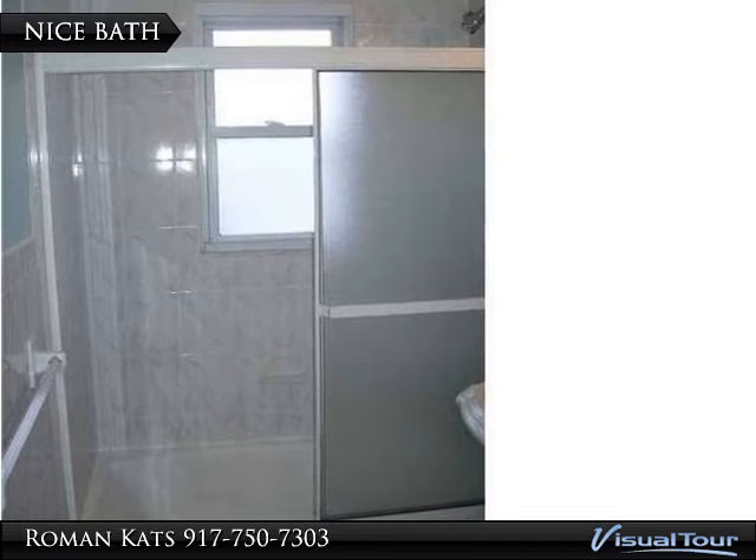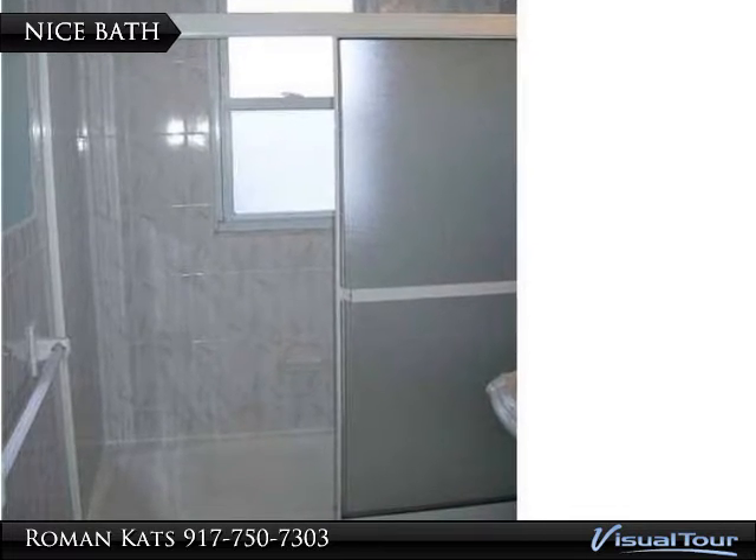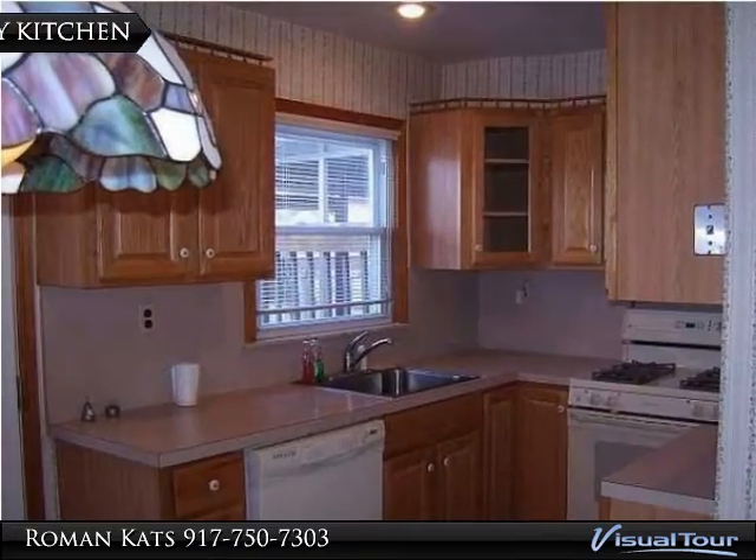Full finished basement with wet bar. The home was untouched by Sandy, and flood insurance is not required. Just bring your luggage and enjoy.